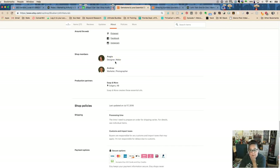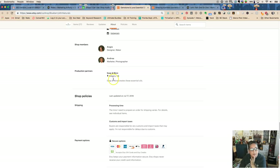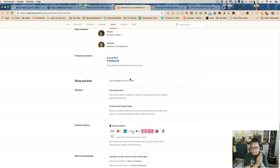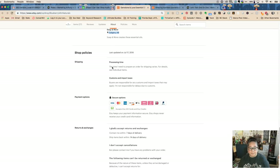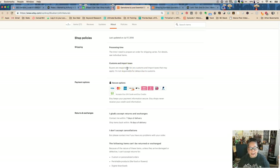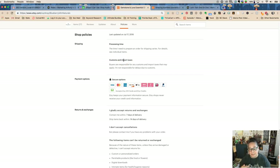Be very careful with Shop Members. Etsy doesn't mind if you get administrative or manufacturing help, but they want you to disclose it. They have a production partner listed — soap and more — so they're getting essential oils from a Calgary company and marketing them in conjunction with their bracelets. Most people don't come down to this section, but Etsy sometimes will check, so make sure it's filled out accurately.